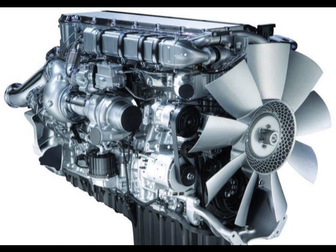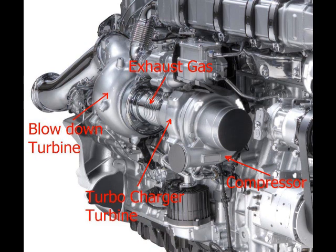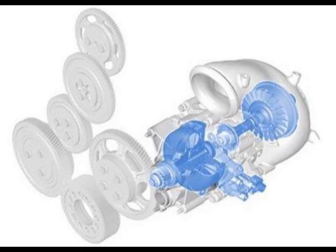This is a photo of the new turbocompound Detroit diesel engine. This photo shows the various parts of the turbocompounding system. This photo shows what the blowdown turbine and its gearbox look like.